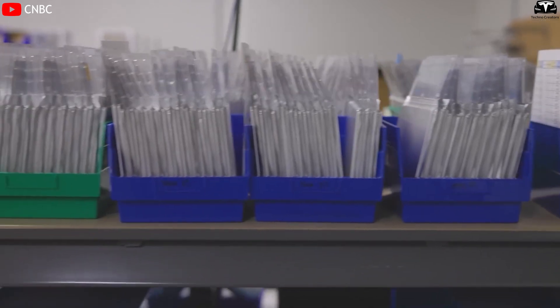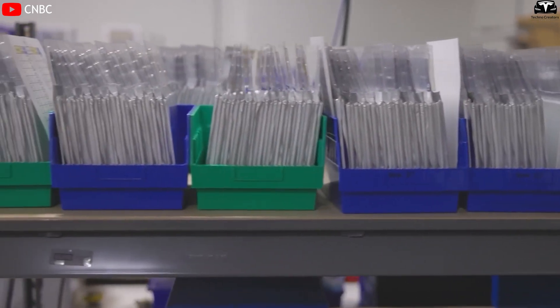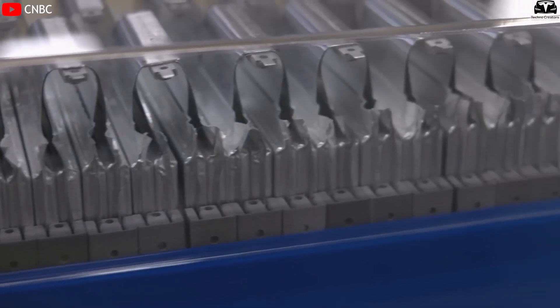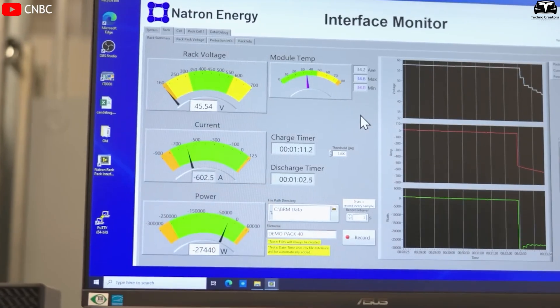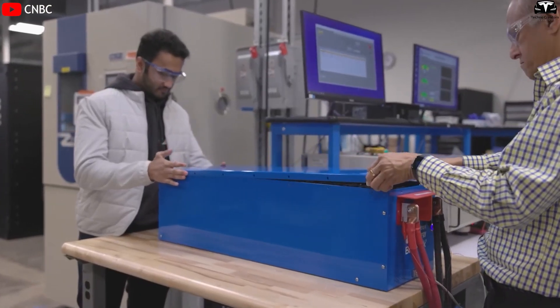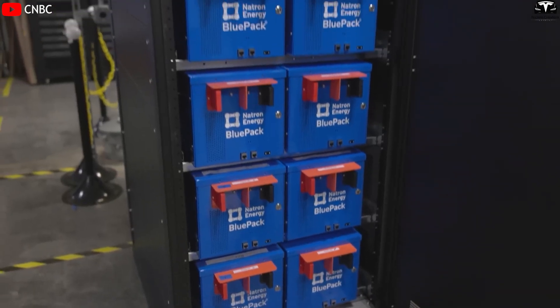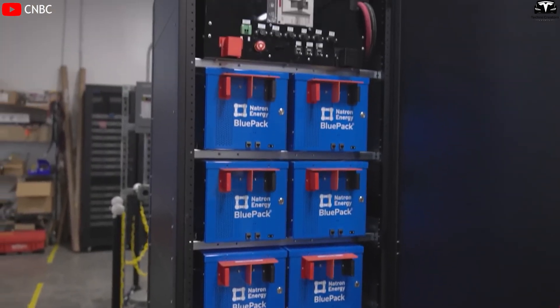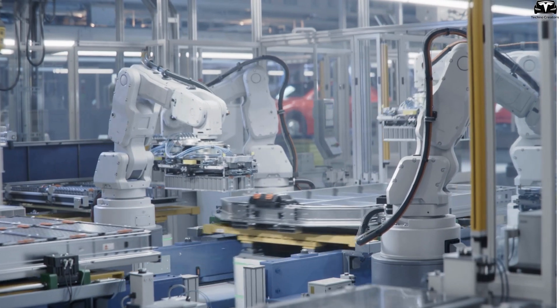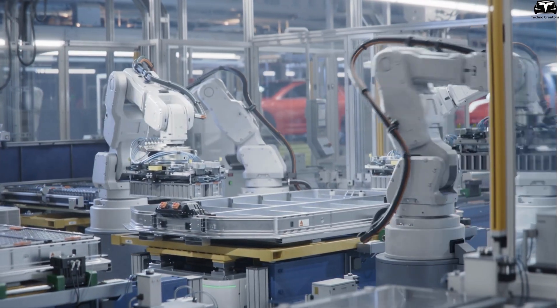However, Tesla is currently approaching this technology with caution. The upgraded versions of its 4680 and 2170 cells in testing only incorporate about 5 to 10 percent silicon mixed into the graphite anode. The goal is to slightly boost energy density while maintaining stable charge-discharge cycles at around 1,000 cycles. While this is a reasonable short-term step, it still falls short of silicon's full potential.